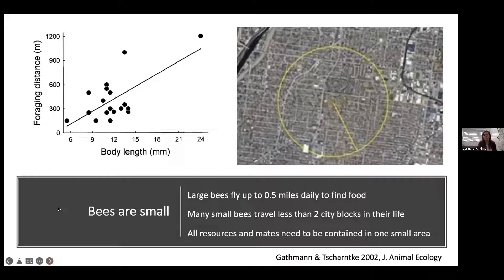Bees are small, so all their resources need to be nearby. Large bees may fly up to half a mile, but most small bees travel less than two city blocks in their entire lifetime. Body size correlates directly with foraging distance. For a small bee in a park, only the flowers and nesting sources within that small park are available to it.